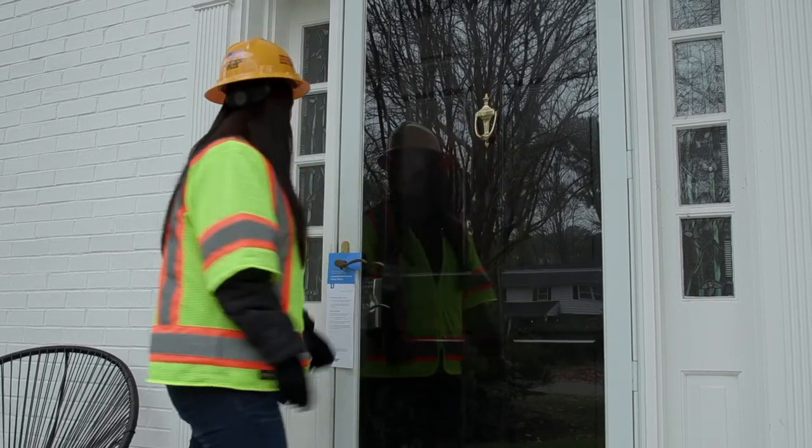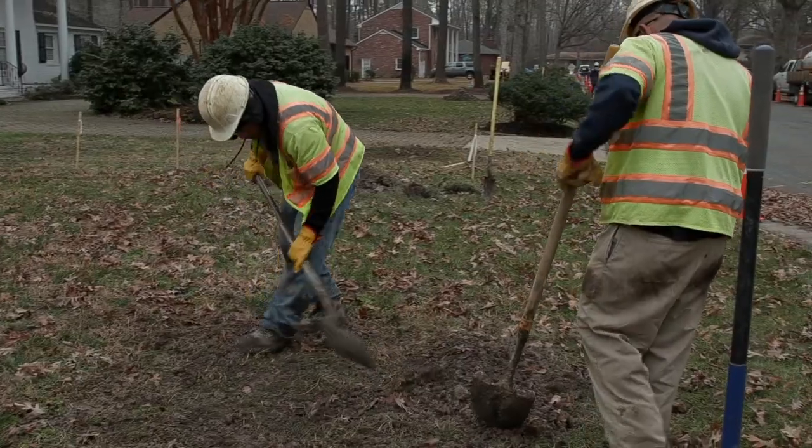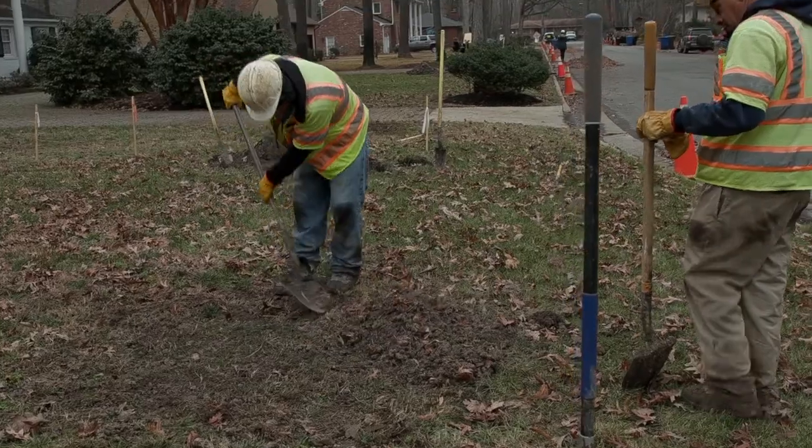We commit to communicating with our customers throughout each and every project, and we will notify customers before any work is performed on their property. When projects are completed, we simply want to make sure that our customers are satisfied with the new underground installation and property restoration that occurred.